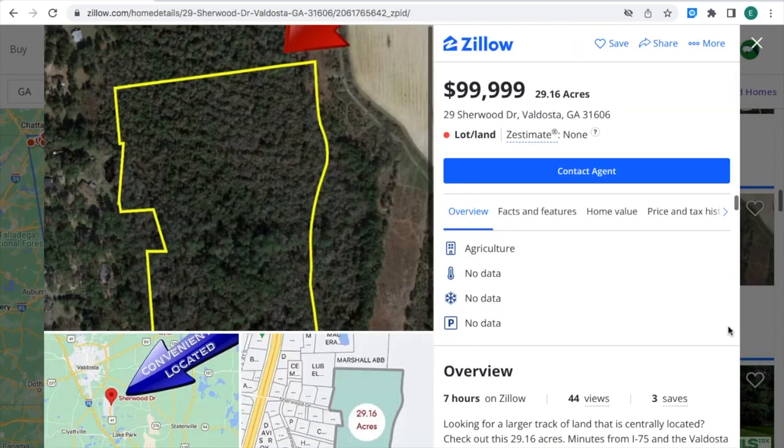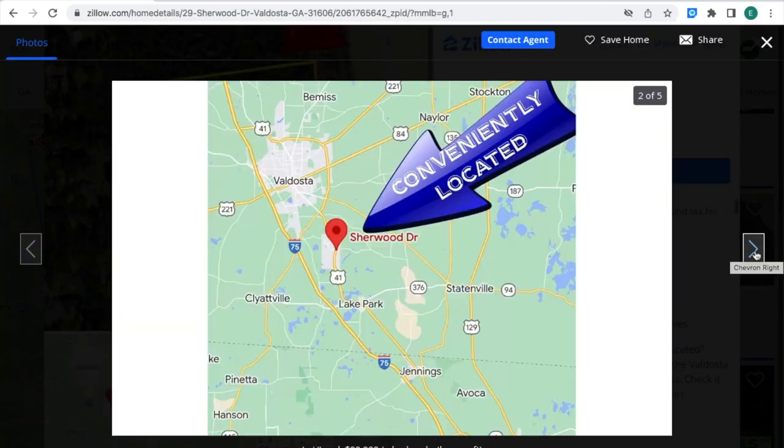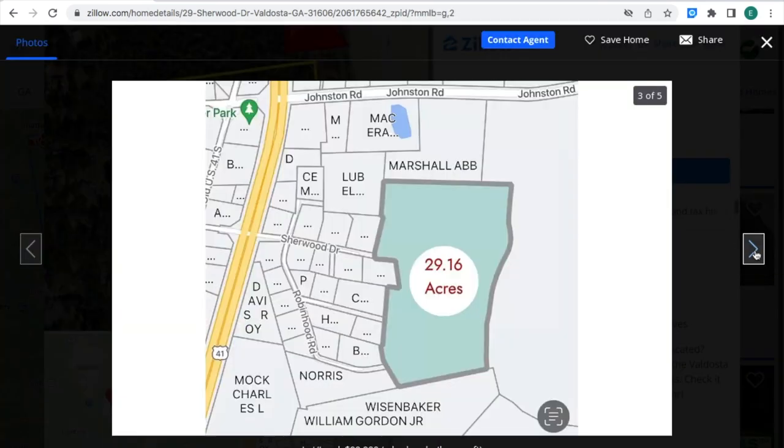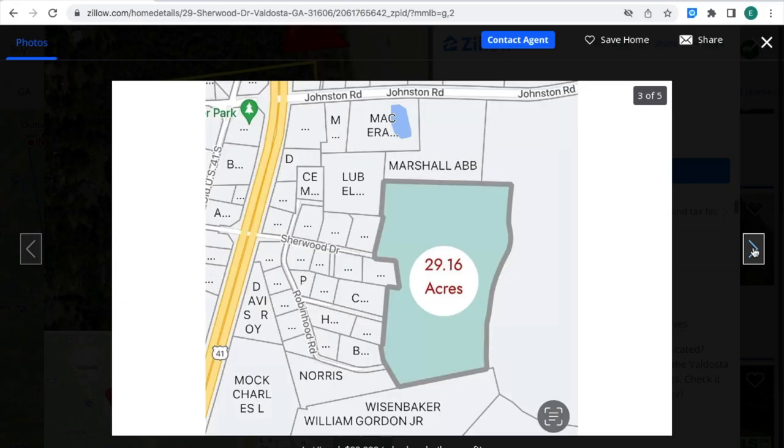If you're interested in this property, you can contact Zillow. This picture actually tells you the location of the property — it's surrounded by businesses. This is a real good place to buy land for a business. In my opinion, it is a good location of land for sale to do business at. Real good location.